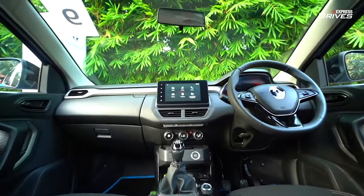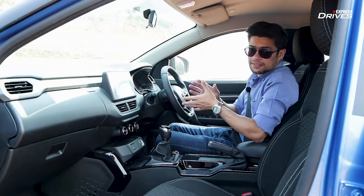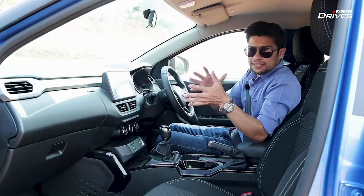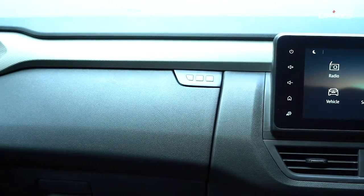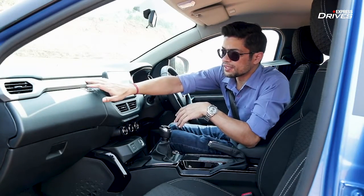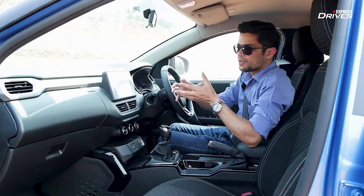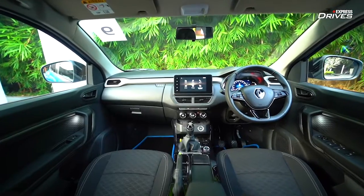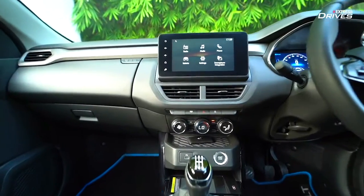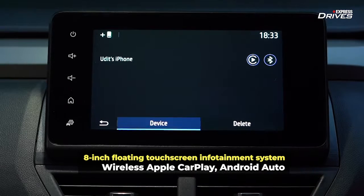Step inside the cabin of the Kiger and you're greeted to one of the better-looking interiors in this segment. As mentioned, this sits at the starting end of this sub-segment, and herein you get a nicely laid-out dashboard. The material quality and fitment quality are impressive. The carbon-fiber finish breaks the monotony of black and gives it a slightly premium look. The touchscreen has been integrated very well with a floating design, and while its interface is bare-basic, it's easy to use.